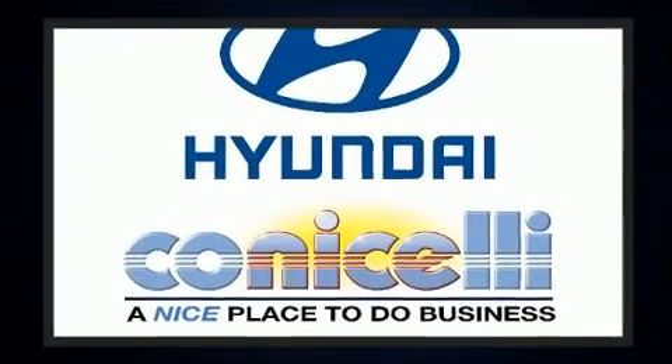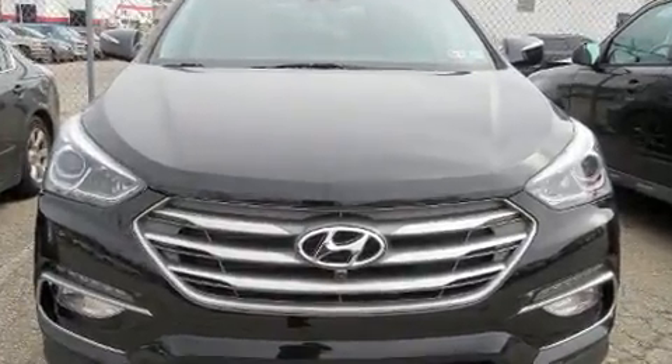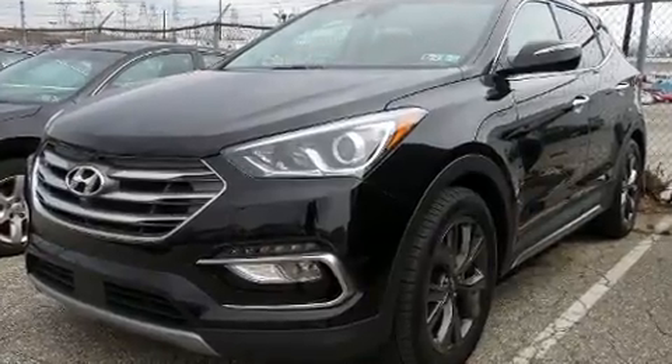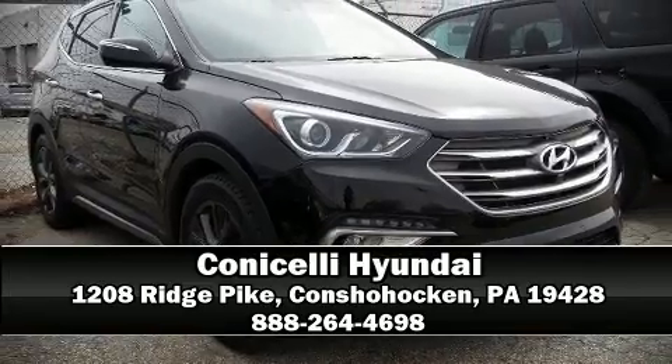This vehicle has achieved certified pre-owned status by passing Hyundai's comprehensive certification process. Our team is professional and we offer a no-pressure environment. Stop by our dealership or give us a call for more information.